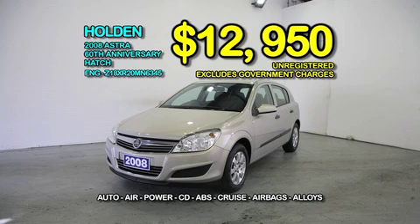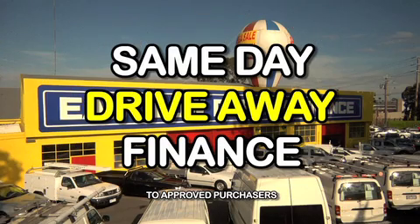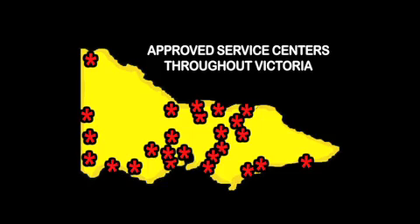And this 08 Holden Astra 60th anniversary at only $129.50. We have great finance packages available and a huge list of approved service centres throughout Victoria.